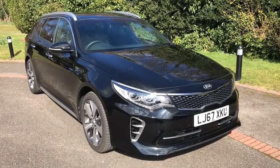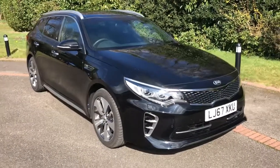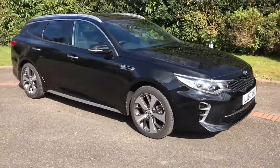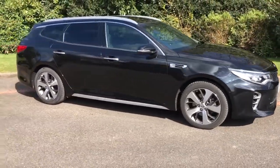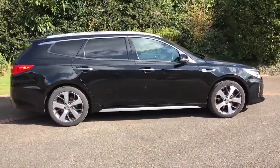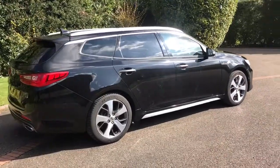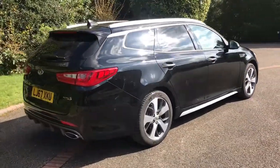Here we have the Kia Optima GT Line S Sports Wagon Automatic on a 67 plate. Let me start by showing you around the outside of the car and then we'll hop in and run through some controls on the inside. From the outside you can see it's a five-door car with alloy wheels and tinted windows around the rear. Let's start by showing you inside the boot and then we'll work around the rest of the car from there.